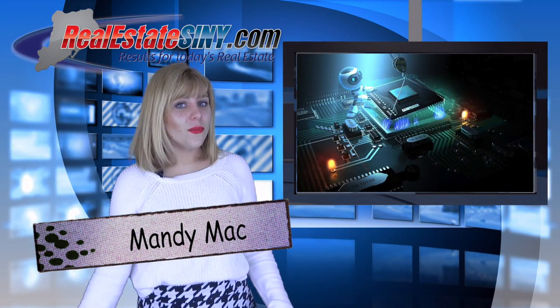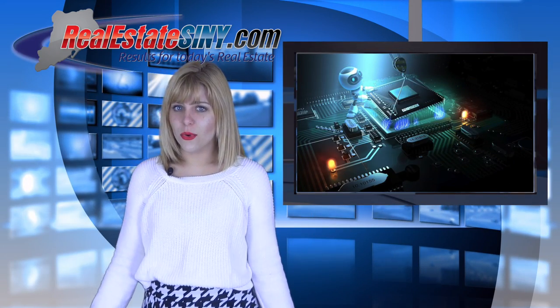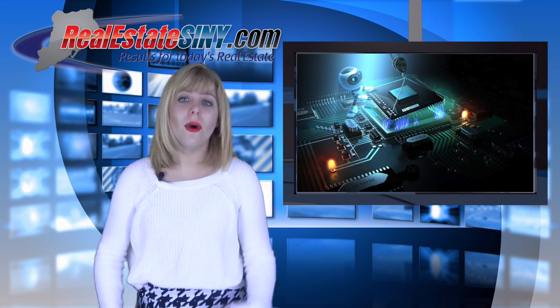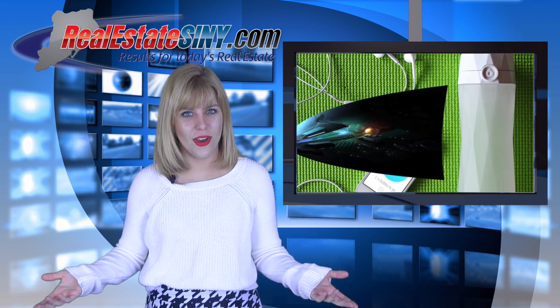I'm Mandi Mack with realestateSIMY.com and welcome back to the Tech Corner. Summer is officially in full swing, which means we must stay stocked up on our sunblock, our bug spray, and water.